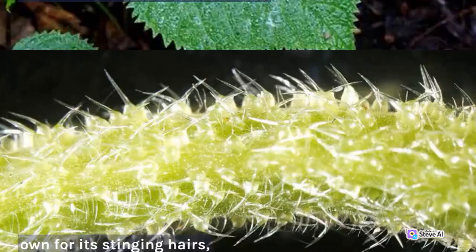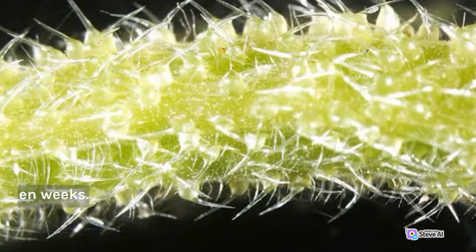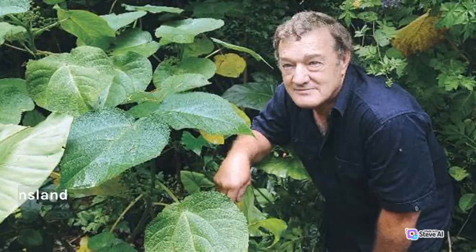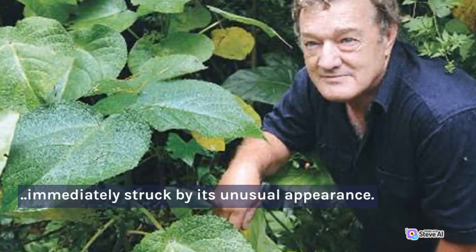The Gimpy plant was first discovered in the late 19th century by a botanist named Frederick Manson Bailey. Bailey was exploring the rainforests of Queensland when he came across the Gimpy plant and was immediately struck by its unusual appearance. The plant has large, heart-shaped leaves that are covered in tiny, hair-like structures known as trichomes.